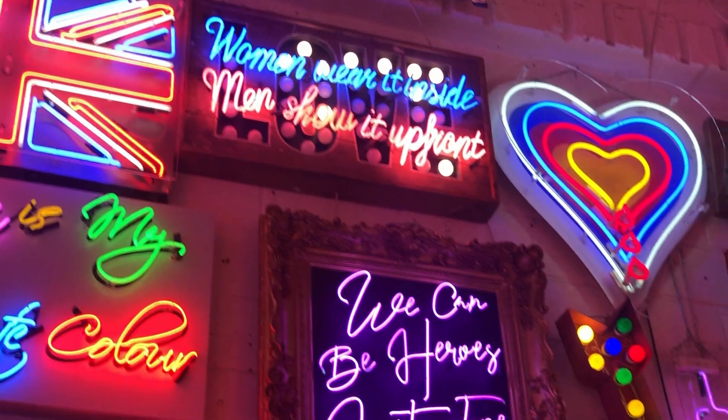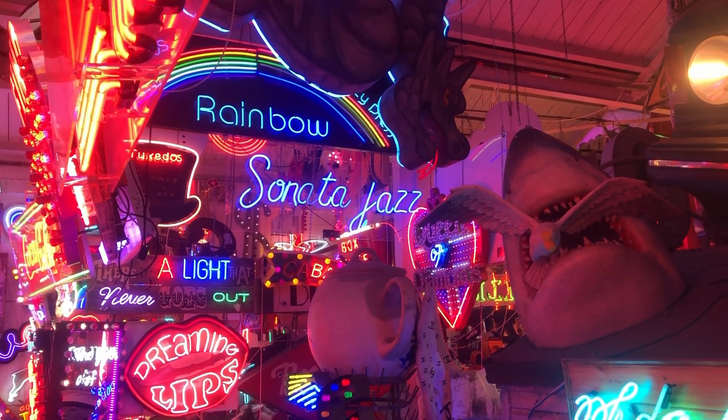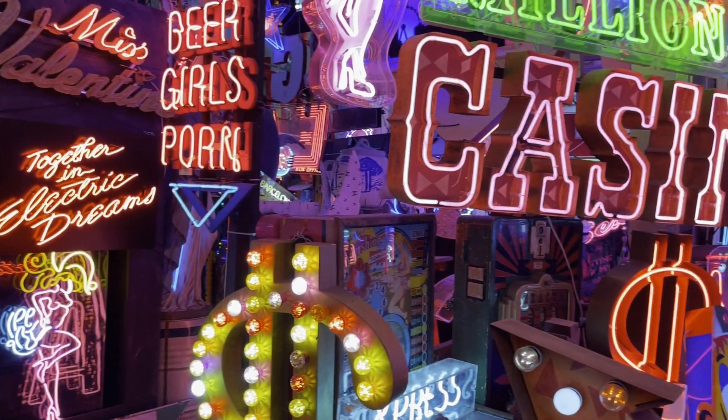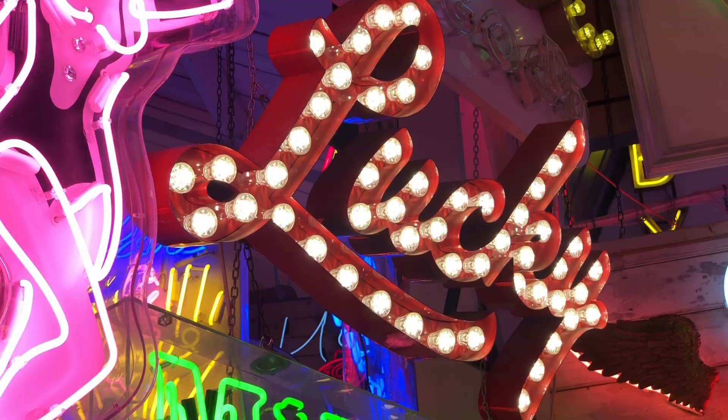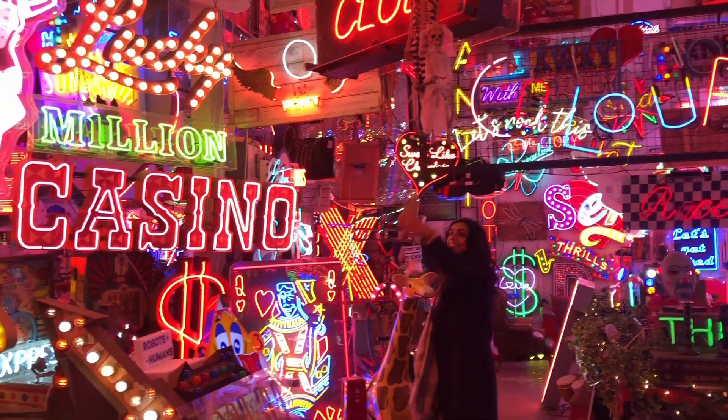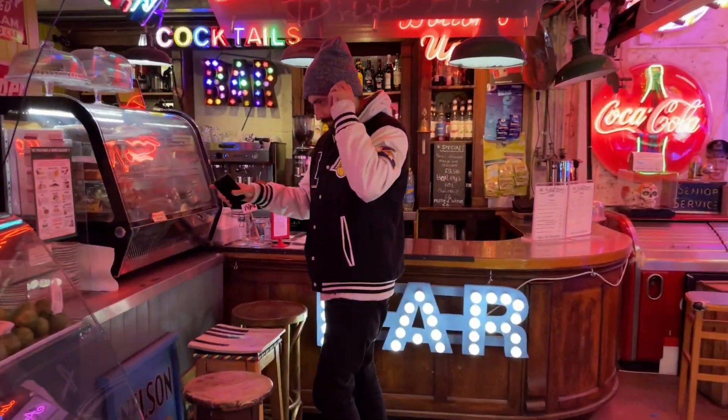God's Own Junkyard is a house of neon lights, vintage signs and color. This place is an art gallery. This hidden gem is definitely one of the coolest and most colorful exhibitions in London. Additionally, your psychedelic experience could be completed with a little bite and the beverage of your choice.